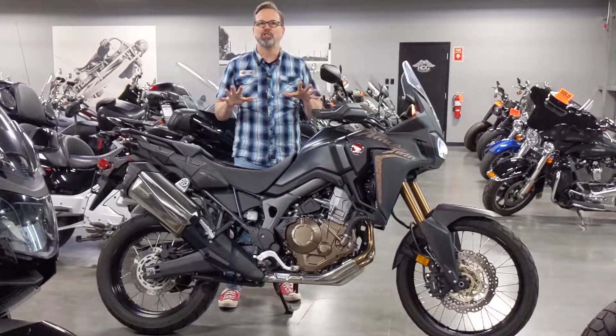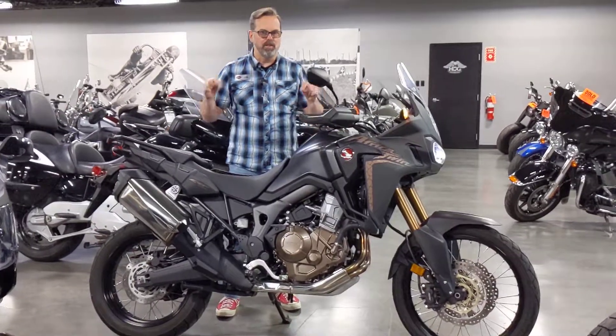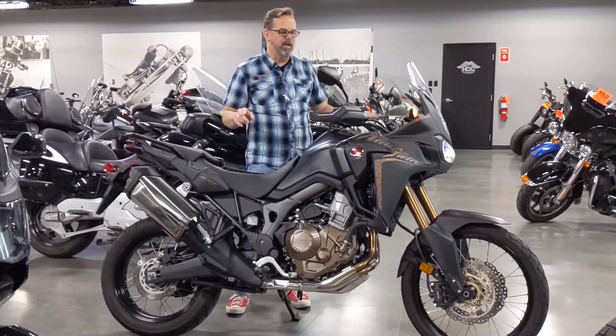This is the kind of bike that you can just go almost anywhere on. There's a lot of great roads around here that this would be awesome on that you can't take a street bike on.